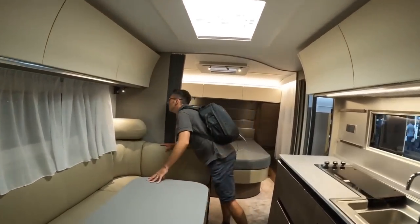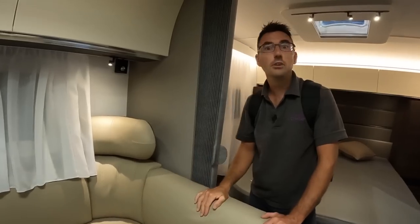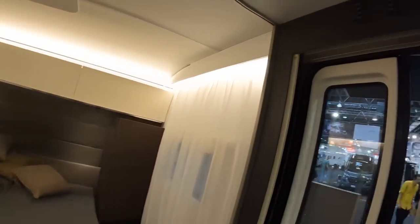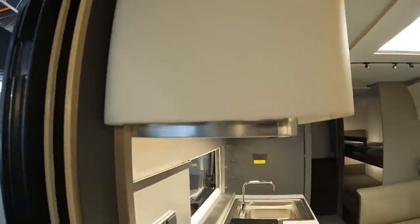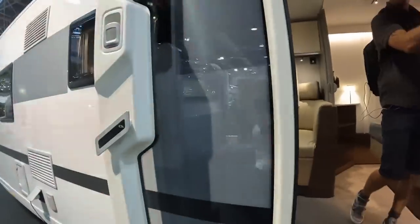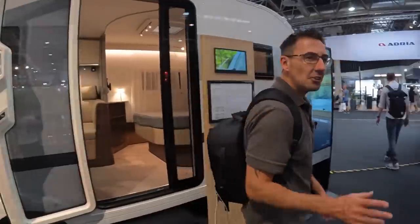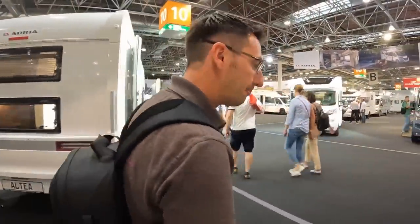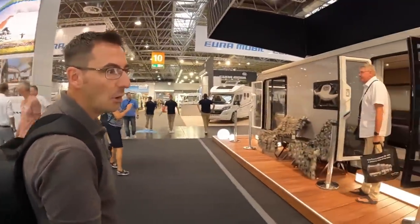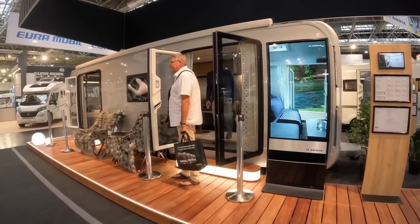It's got media control so you can control your sound system and lighting. It's going to be interesting as we go around and see more. It's this door — I really just like this window and this door. It's my pick of the Adria stand so far.